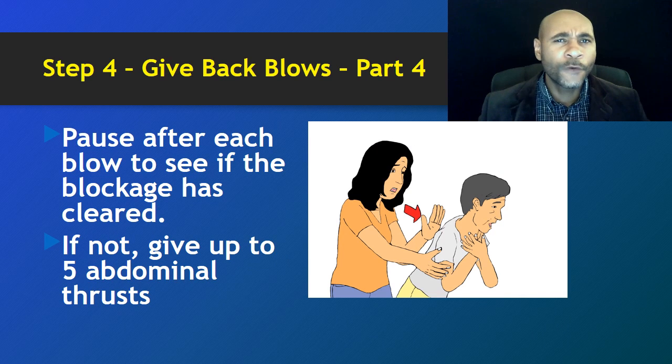Pause after each blow to see if the blockage has cleared. If not, give up to five abdominal thrusts. In our next video — part seven — we will get into the abdominal thrust. For today's video the purpose is simply to instruct you how and when to deliver the back blows.